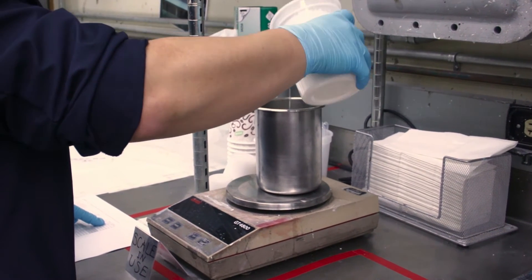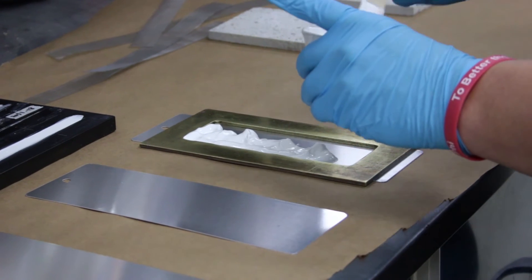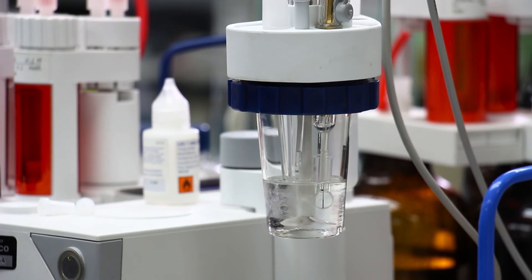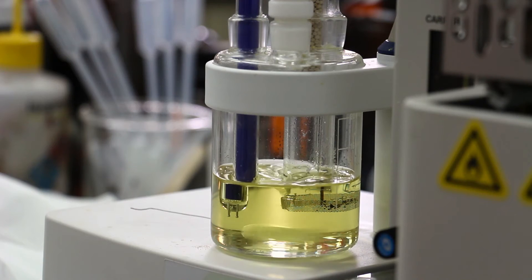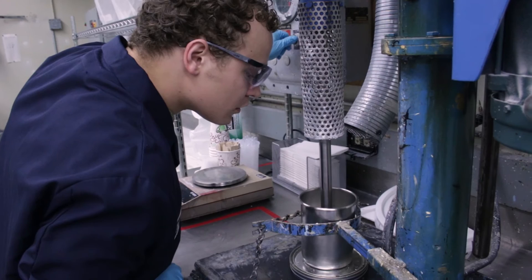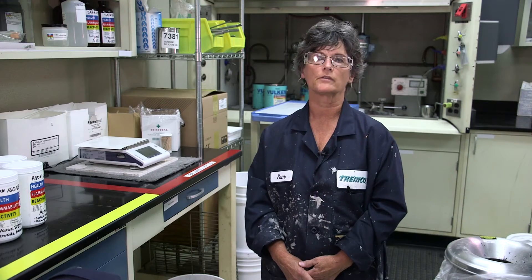Based on the technology and capabilities that we work on — either with our raw material supplier partners or external partners — I think we are working on some pretty state-of-the-art technologies. Things like phase change or biomimicry. There's lots of opportunity to look at different kinds of technologies that we've never even thought of before.